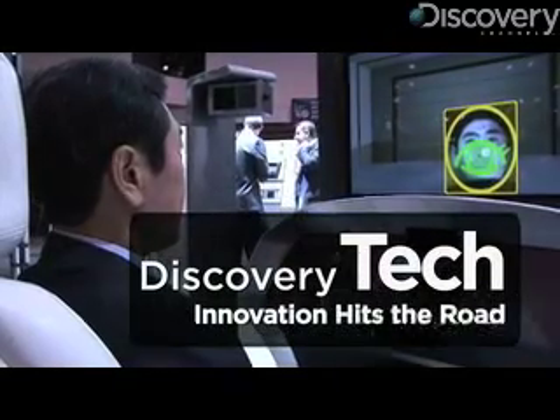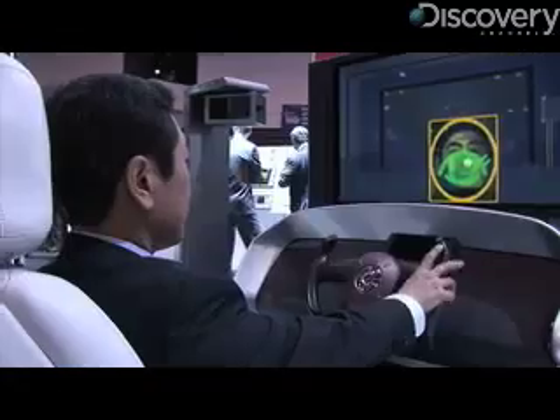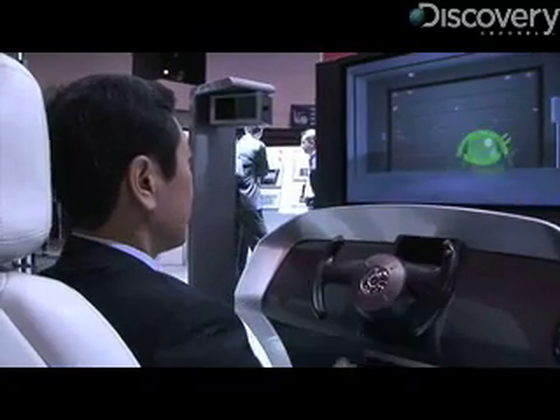Keep your eyes straight at the screen, then press the button. Imagine getting in your car, having it recognize your face, then having it let you know if your eyes aren't on the road.